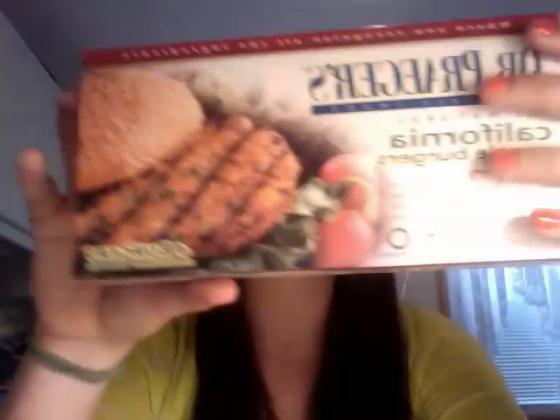First up are these Dr. Prager's California Veggie Burgers. These are my absolute favorite. I love that I can read every single ingredient on the ingredients list — it's basically a bunch of veggies, some spices and herbs. These cook up great. I make them on the pan or on the grill, and I usually top them with some avocado and they are to die for.